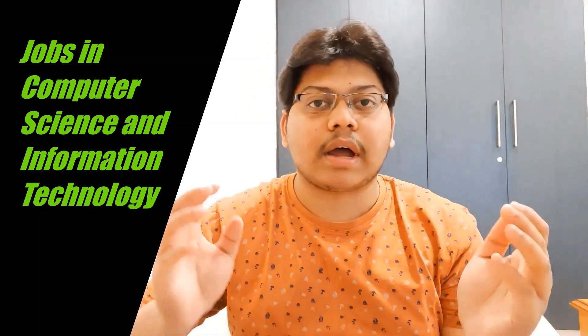Hi and hello everyone. Welcome to yet another video from my channel. In this video, we're going to talk about what kind of jobs people with a computer science background, information technology background, or any other undergraduate or master's degree in a related field in computer science can get.